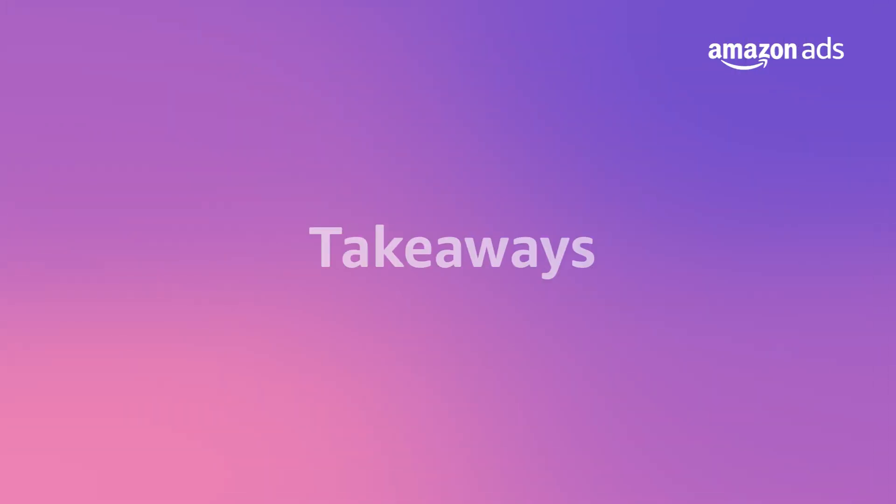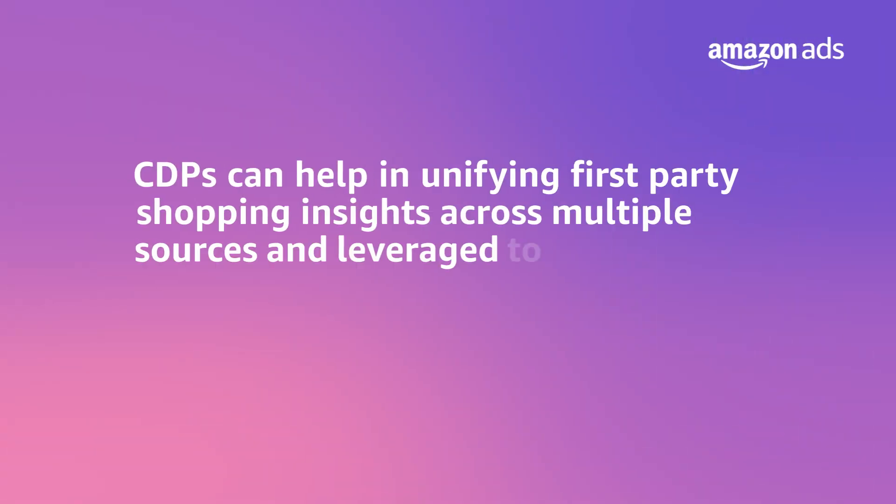That's all I have for you. Thank you so much for your time, Laura. We loved hearing from Arine Sibaha at Treasure Data today. We learned how CDPs can help in unifying first-party shopping insights across multiple sources and how to leverage them to refine advertising strategies and run tailored campaigns. If you want to take advantage of CDPs integration to orchestrate and close the loop between advertising and marketing operations using cross-source signals, reach out to your CDP provider or our Amazon Ads AdTech account executives to learn more.